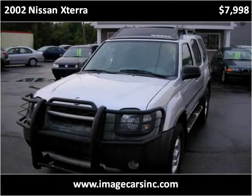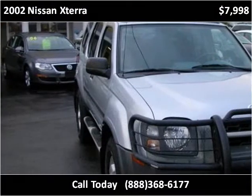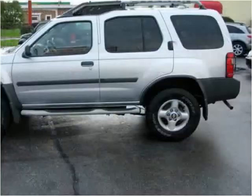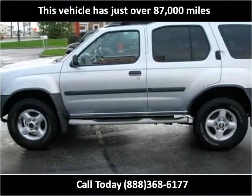This 2002 Nissan Xterra is available from Imagecars. This vehicle has just over 87,000 miles.